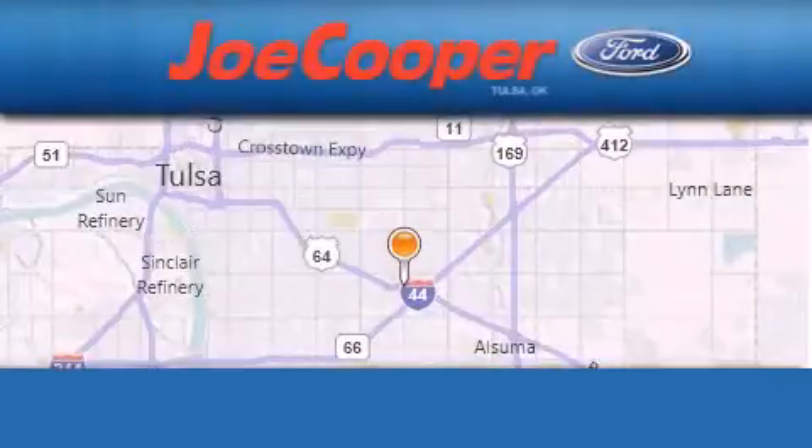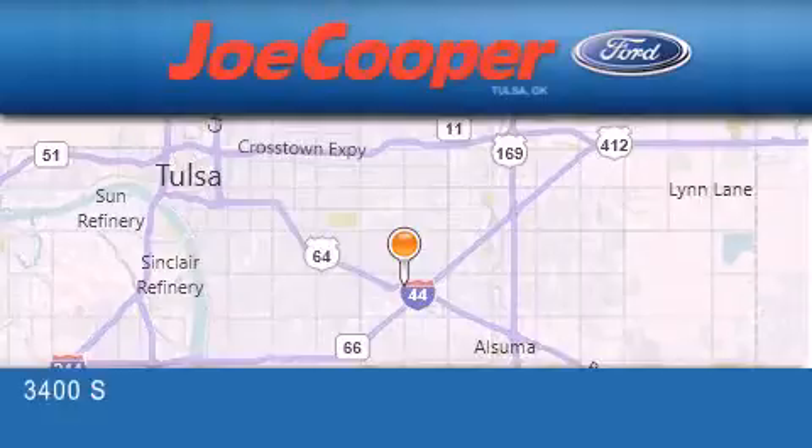This vehicle won't last long at this price — call and arrange a test drive now. Joe Cooper Ford Tulsa is located at 3400 South Sheridan in Tulsa.